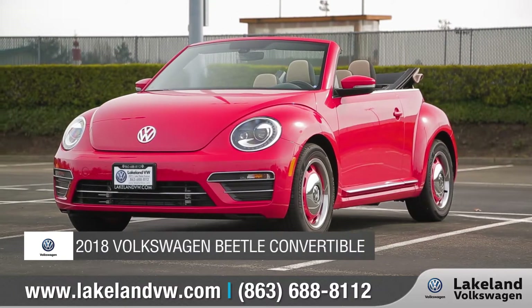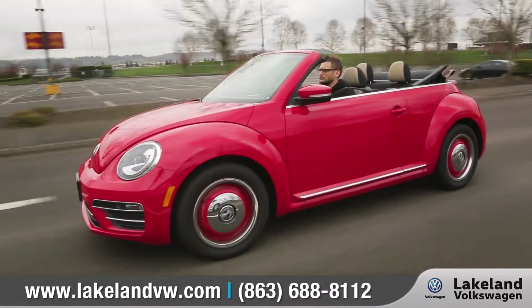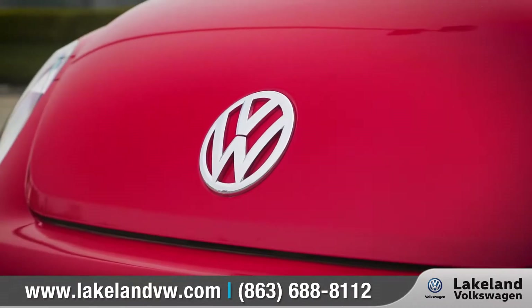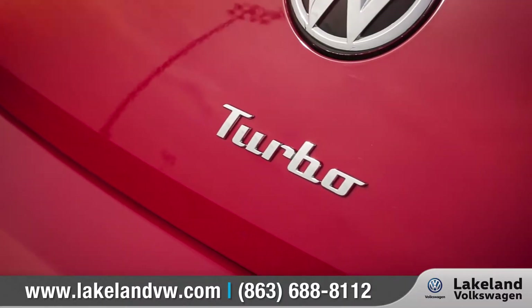Today we'd like to talk about the 2018 Volkswagen Beetle Convertible. Along with top-dropping sunshine, the Beetle Convertible also offers standard turbocharged power, iconic style, and a tech-savvy interior all under its retractable roof. Come with us as we take a closer look.